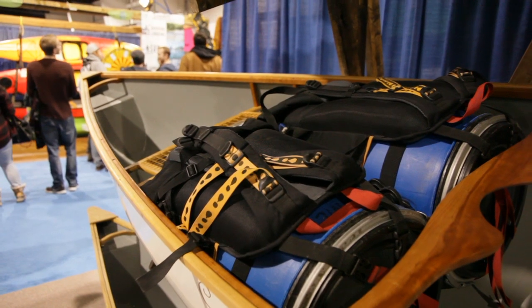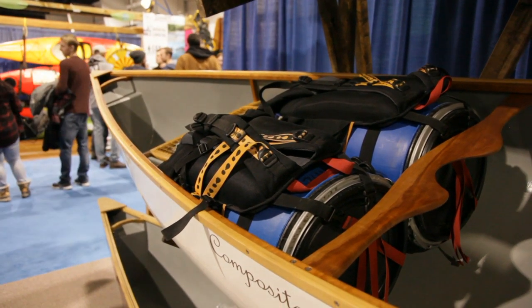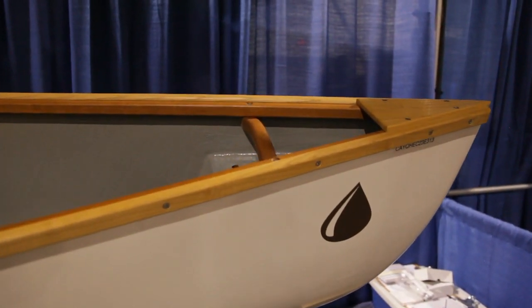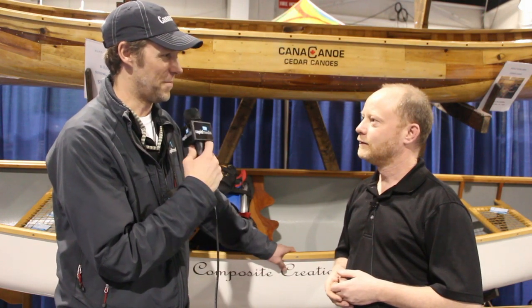These bigger boats are 37 inches across. As you can see behind Scott, we've got barrel packs side by side. We've got boats that are 15 inches deep. You've got a size 12 foot shoe — it fits underneath the seat with no issues. The boat was really designed for the average paddler, not the small skinny ones we see on today's market. Skinny boats, not skinny paddlers.